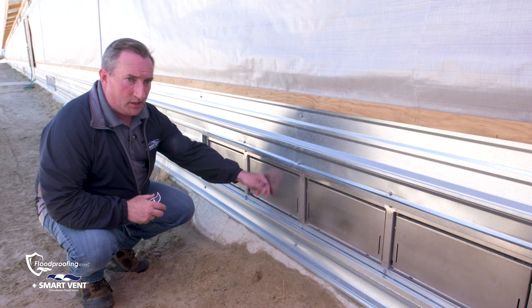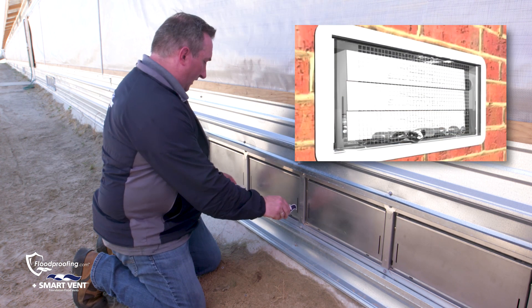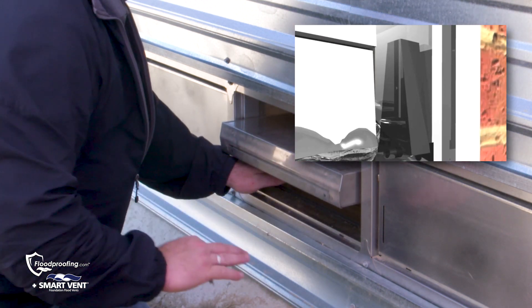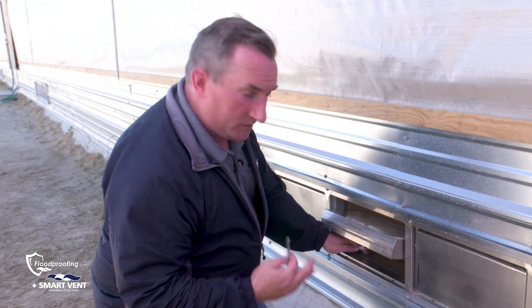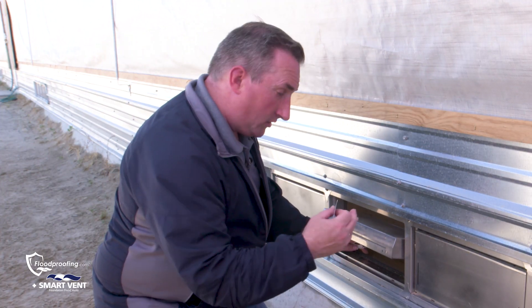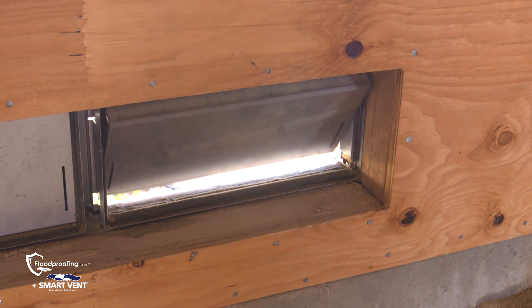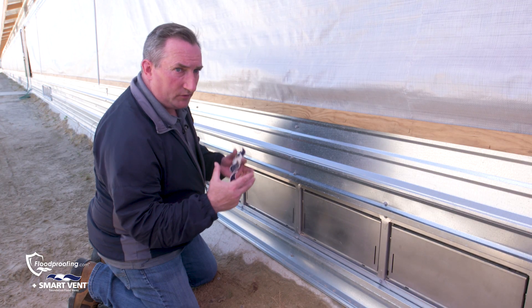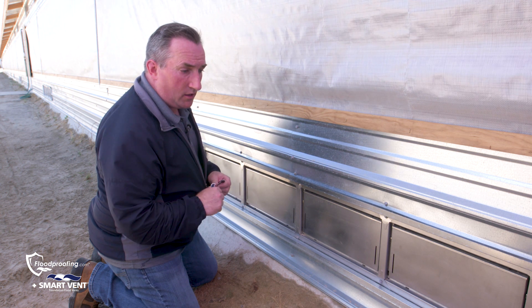In the closed position, they're closed for rodent protection. When a flood occurs, they actuate our patented floats on each side, which allows the flood door to automatically open. This is called a passive solution — it opens automatically without any human intervention. It's bi-directional by design and by code, letting floodwater in and out. They are required in structures in the special flood hazard area to protect the structural integrity of buildings — residential, commercial, and agriculture as we have here.